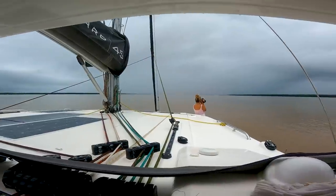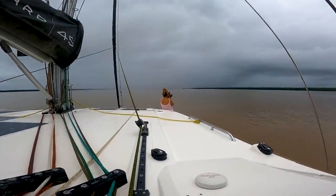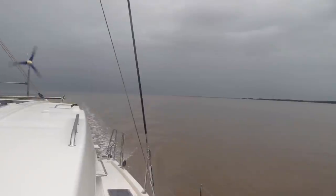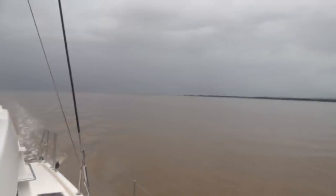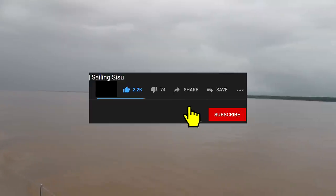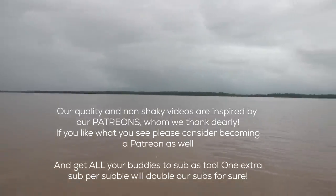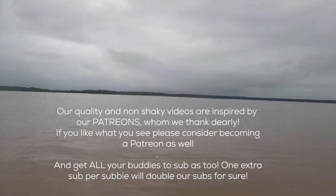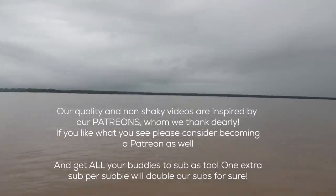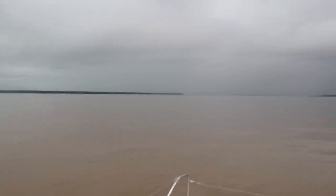Look at my view. We are in the river mouth of the Suriname River. We entered about an hour and a half ago. As you can see, it's just muddy water wherever you look. And it's rainy season — we haven't seen sunlight since this morning when we woke up.